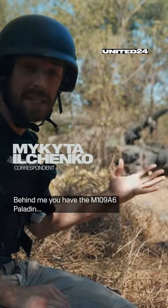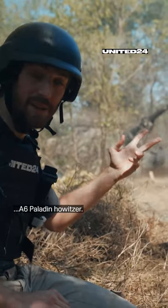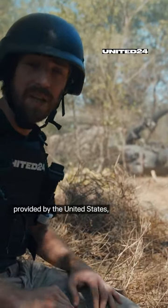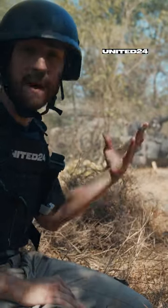Behind me you have the M109A6 Paladin howitzer, and the crew of this cannon now uses the cluster munition provided by the United States. We will now find out how it affects the battlefield.